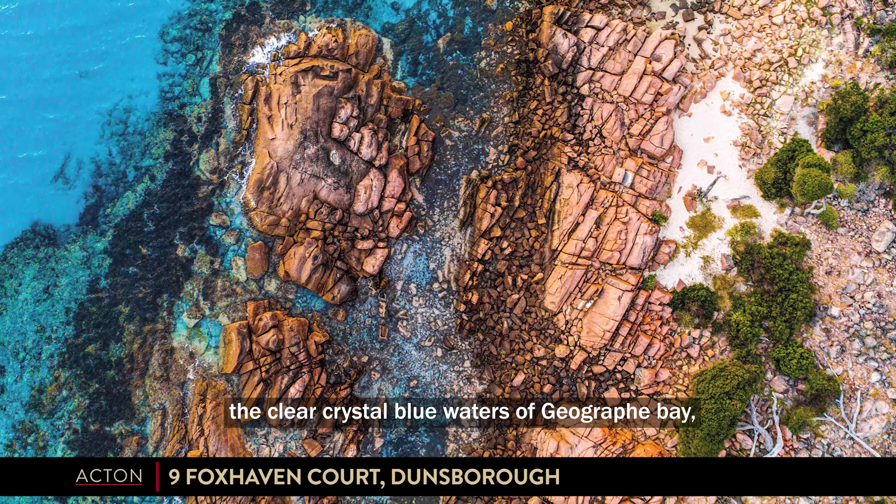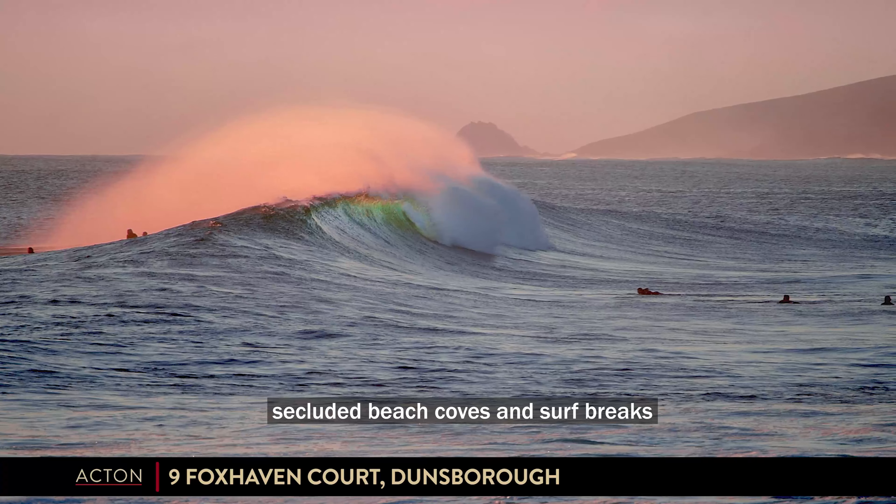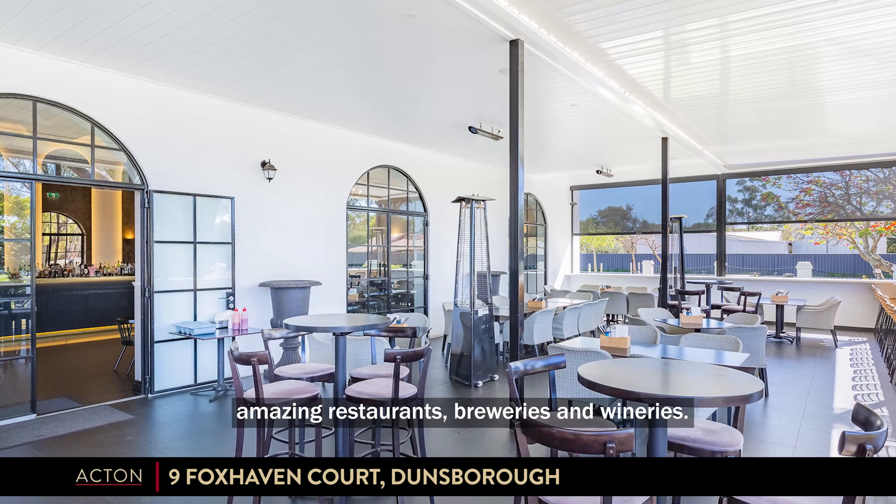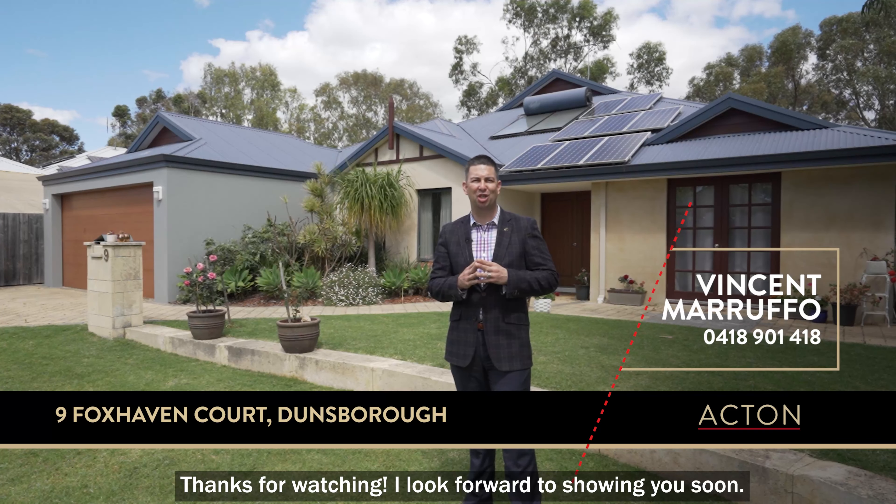The crystal clear blue waters of Geographe Bay, secluded beach coves and surf breaks, amazing restaurants, breweries and wineries. Thanks for watching — I look forward to showing you around soon.